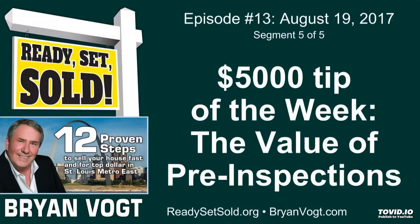Welcome back, this is Brian Boat with Ready Set Sold — thanks so much for joining us again. We've gone through the updating and why it's so important to have those updates, and I want to tie in a little bit with that: the five thousand dollar tip of the week that will either help you get five thousand dollars more, or hopefully save you five thousand dollars more on the sale of your home.